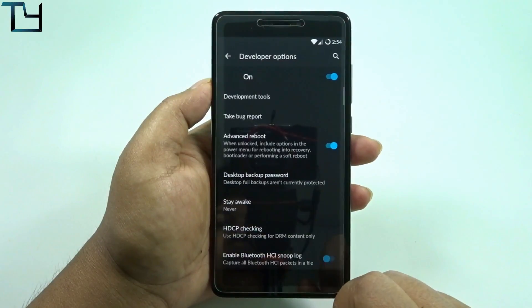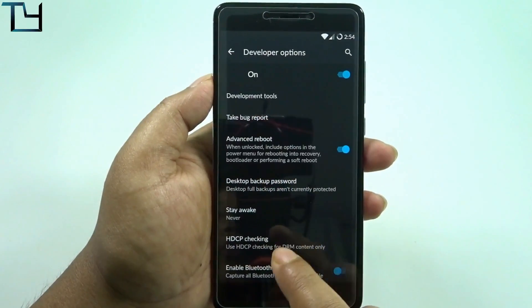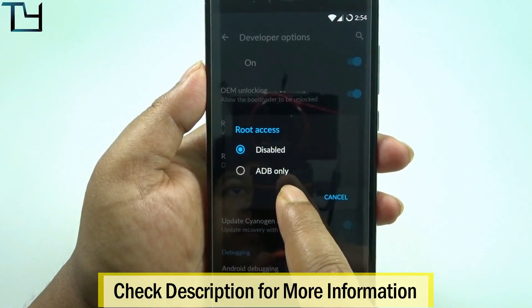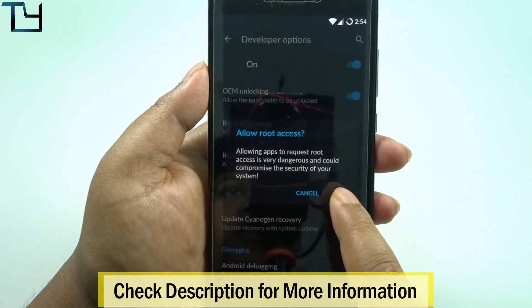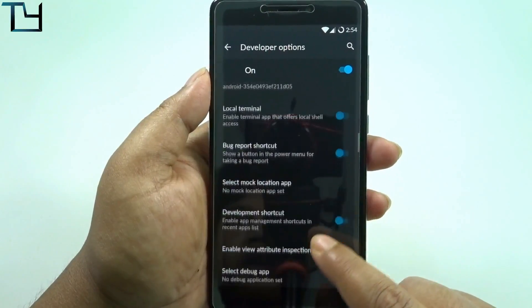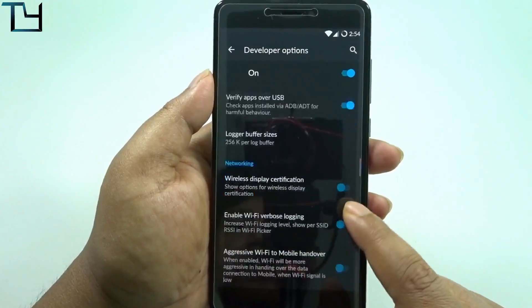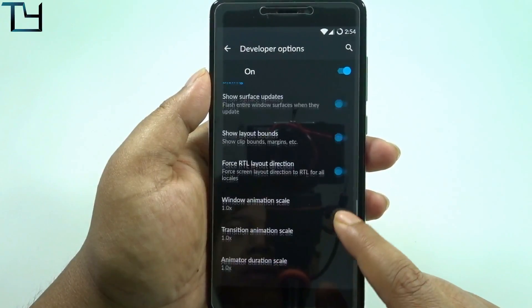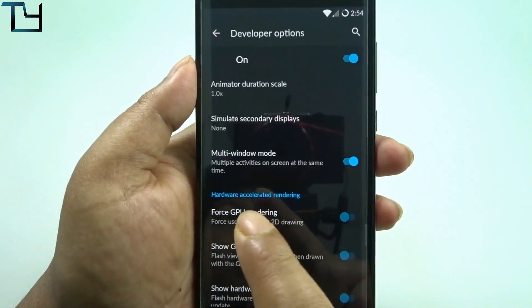The theme center works without any hassle and we get all the features in the developer options. This ROM is not rooted, which means we have to root it ourselves. There is no method as of now that I know of, but I'll try and let you know if that happens.